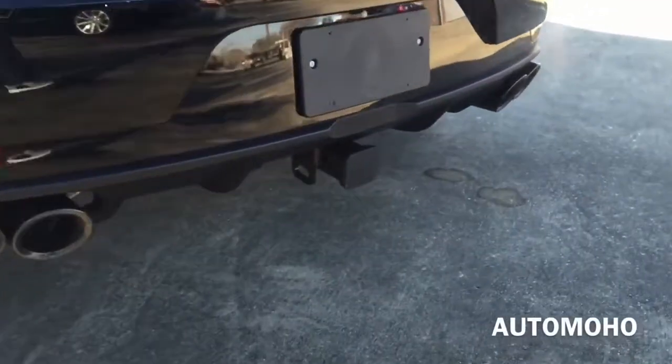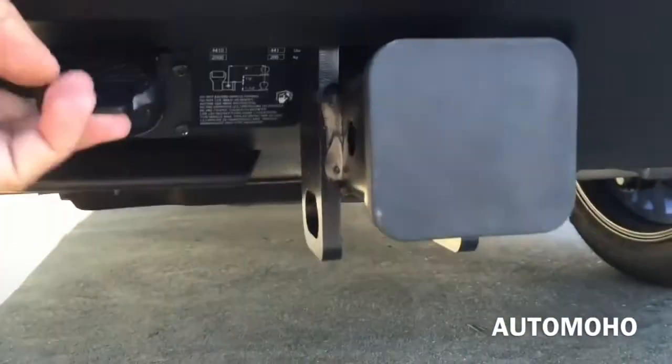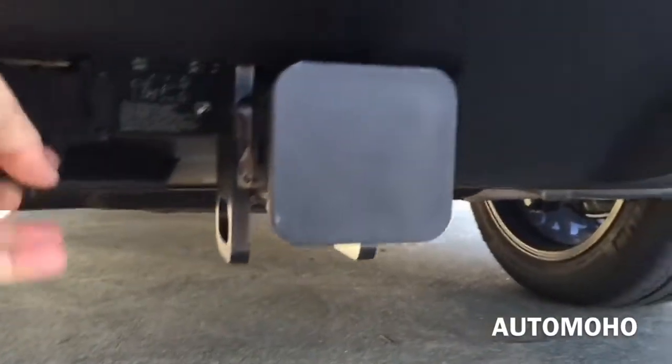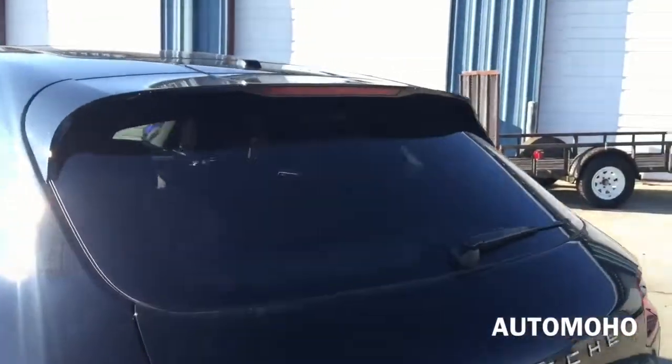Rear reflectors as well as parking sensors are also integrated into the rear bumper. In the middle you have the towing hitch that can tow a maximum of 4,409 pounds. There is also the light plug. The rear view camera is located above the license plate. On top you have the roof spoiler with integrated LED brake light.